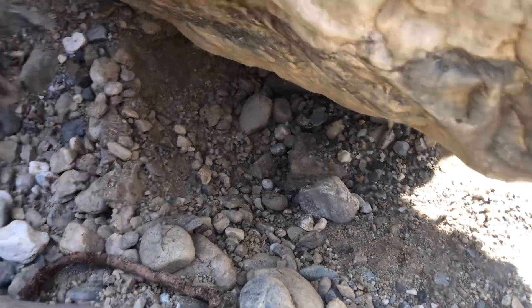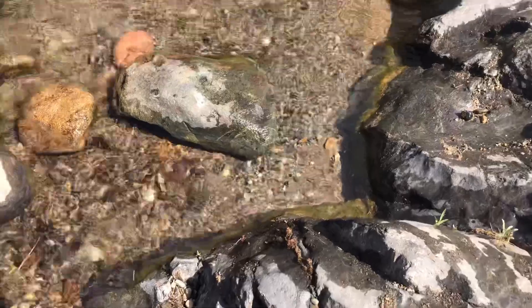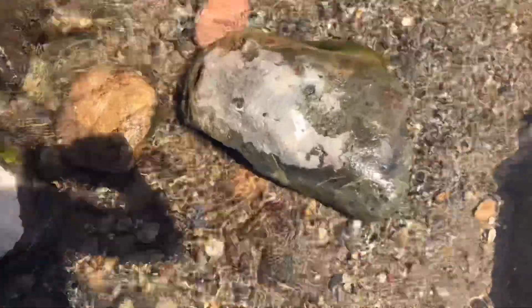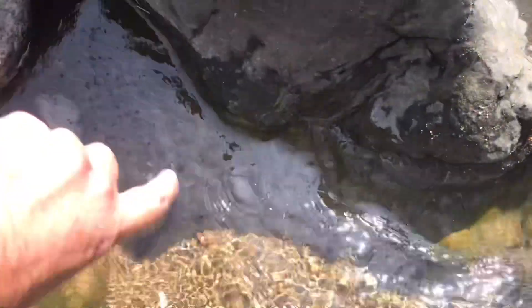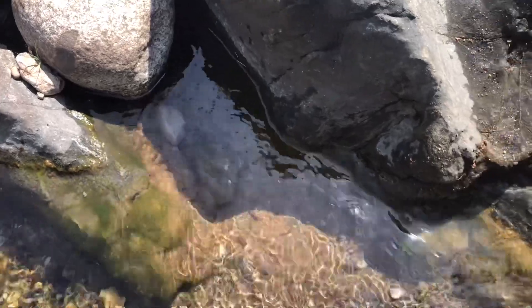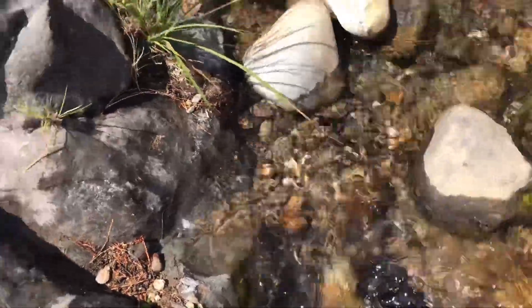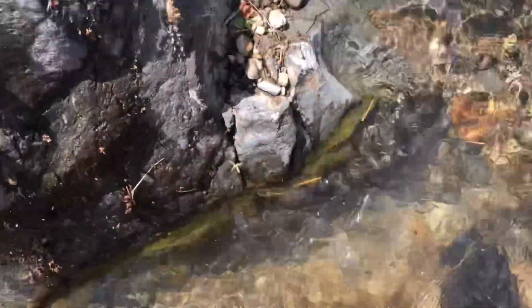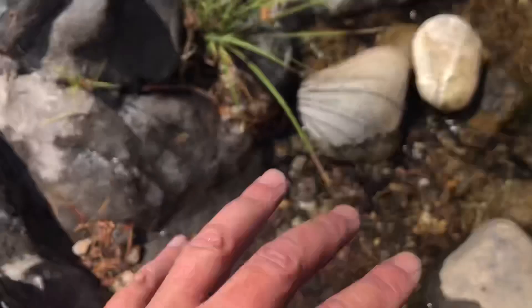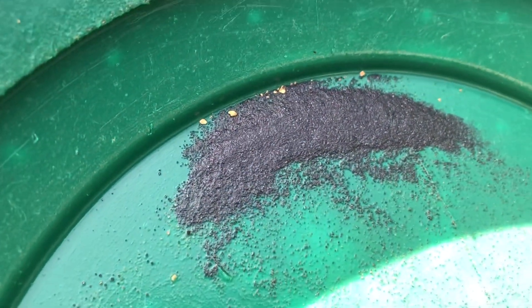While I'm over here panning, I noticed some nice areas have developed due to the low water levels. This is like a semi-submerged crevice. Another one here I started digging — see these bedrocks fracturing. So I took a sample of this gravel and that looked pretty good.